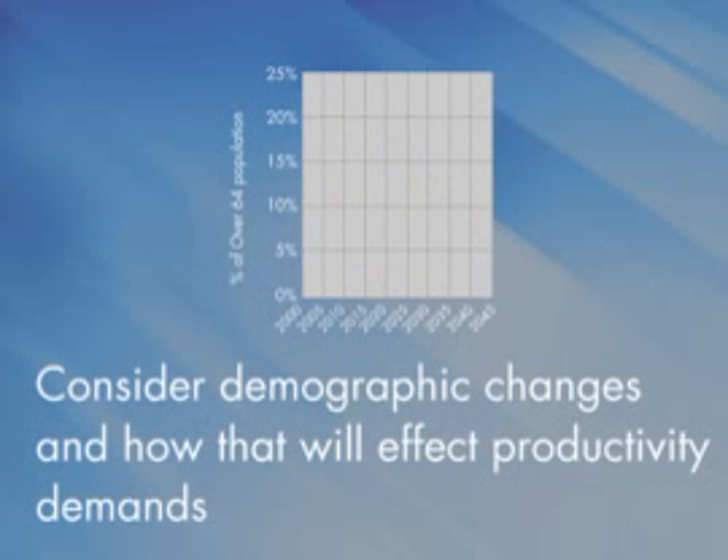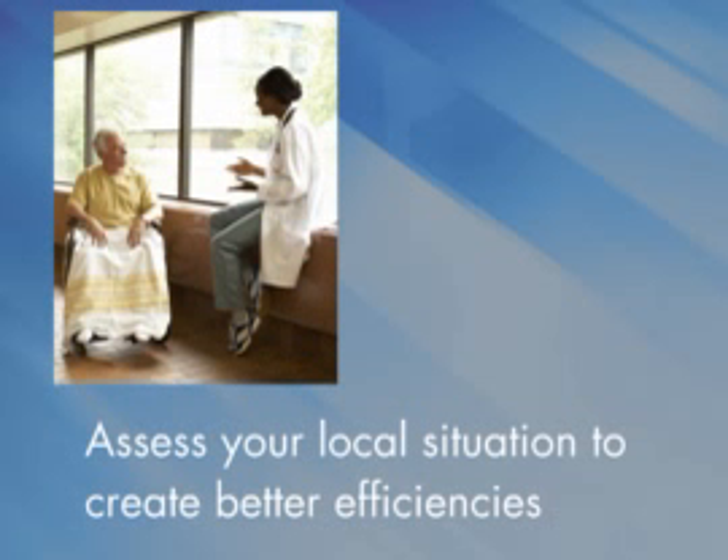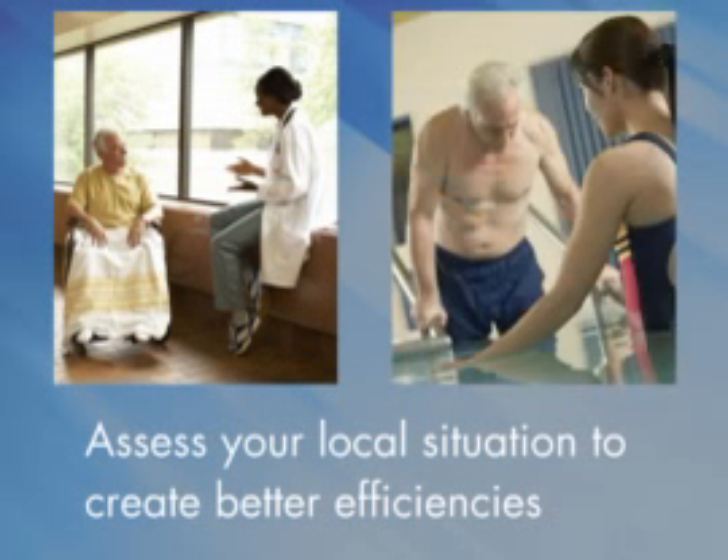Going forward, to assure you are making a purchasing decision that will be right for today and tomorrow, remember these important factors. Consider the demographic changes and how that will affect the productivity demands on your X-ray room both now and into the future. Consider the equipment's useful life, recognizing that you will be using this equipment for the next 10 to 15 years, and assess your local situation to determine how you can create better efficiencies throughout your entire patient process.